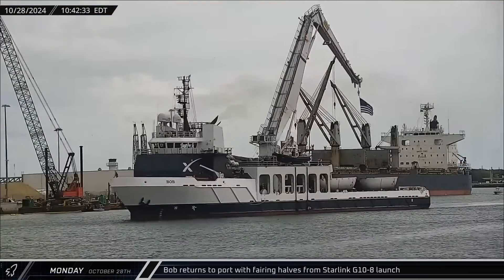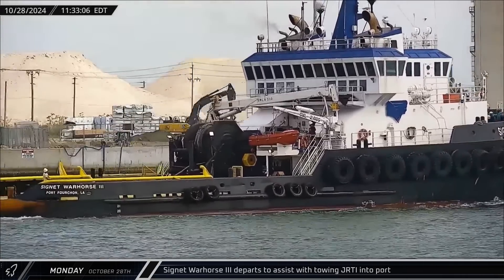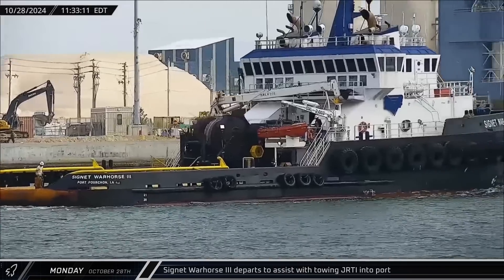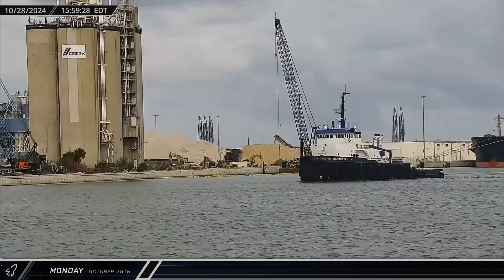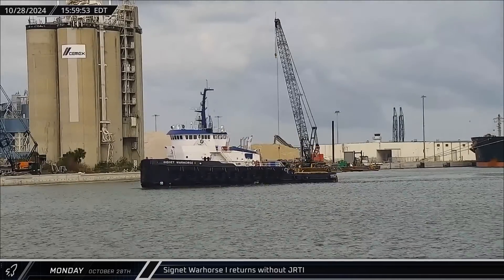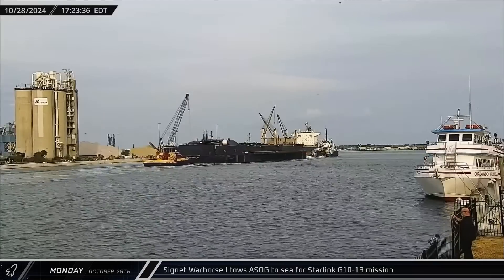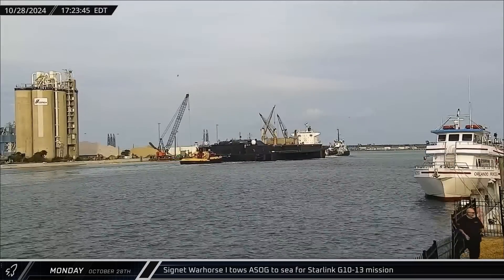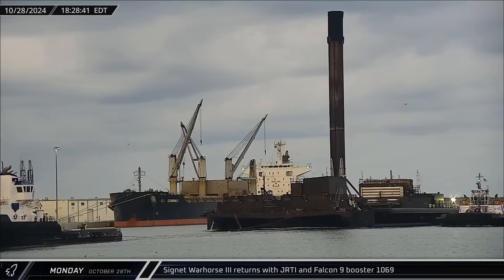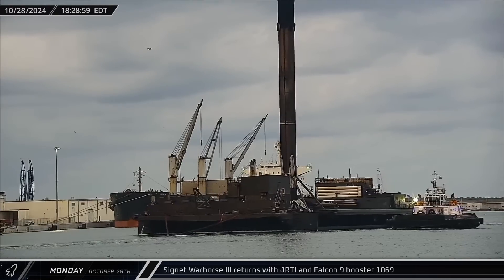Monday saw the return of Bob with the fairing halves from the Group 10-8 mission. Cygnet Warhorse 3 headed out to take over from Cygnet Warhorse 1, which apparently ran into some trouble while bringing back Just Read the Instructions. Cygnet Warhorse 1 arrived in Port Canaveral a few hours later with no cargo in tow, then a little over an hour after that the tug was headed back out to sea towing a short fall of Gravitas in support of Starlink Group 10-13. Cygnet Warhorse 3 then returned with Just Read the Instructions and Booster 10-69 later in the afternoon after swapping with Cygnet Warhorse 1.